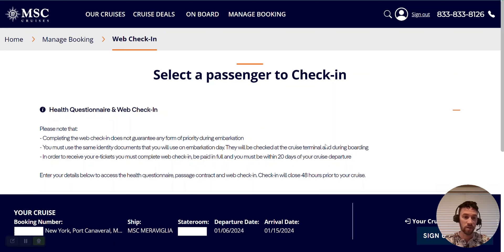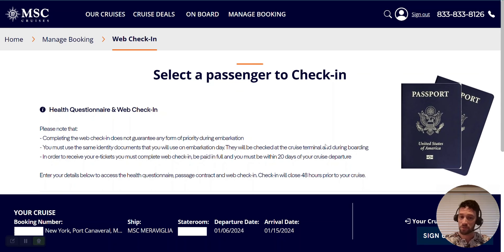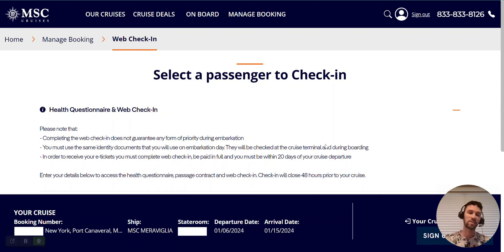Please note that completing the web check-in does not guarantee any form of priority during embarkation. You must use the same identity documents that you will use on embarkation day — they will be checked at the cruise terminal and during boarding. In order to receive your e-tickets, you must complete the web check-in, your cruise must be paid in full, and you must be within 20 days of your departure. Check-in is no longer available once you're within 48 hours of your cruise.